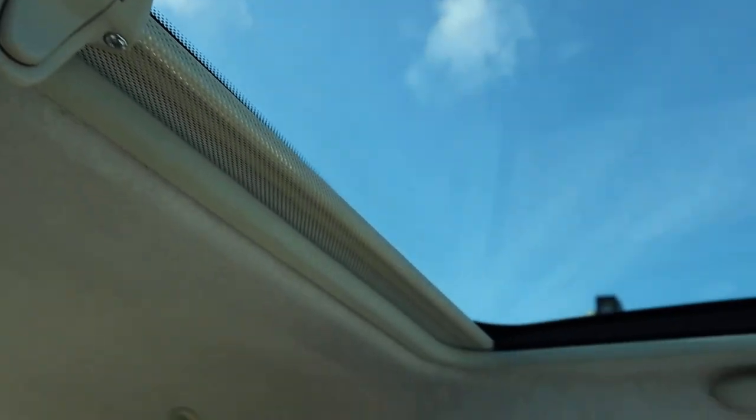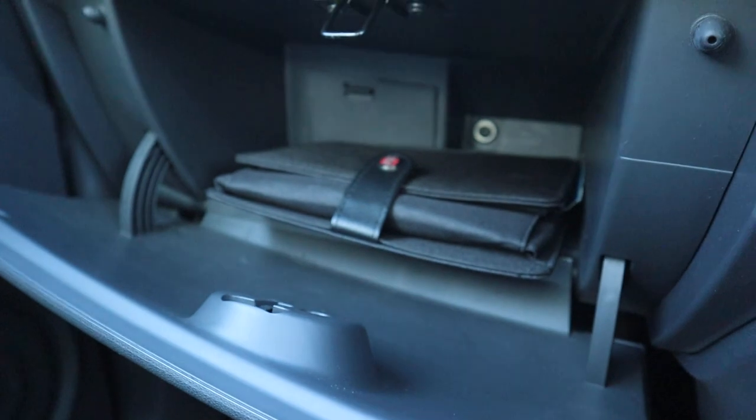I've got a sun blind as well for your panoramic sunroof. Owner's manual pack in there.